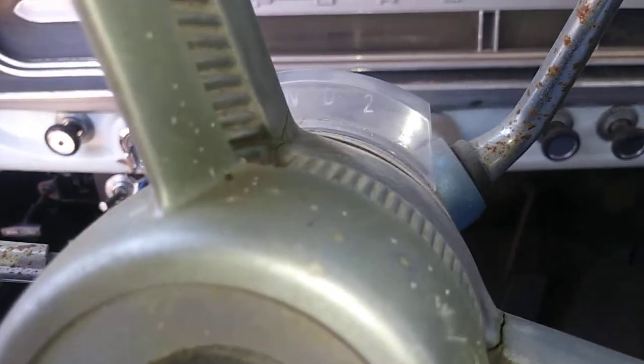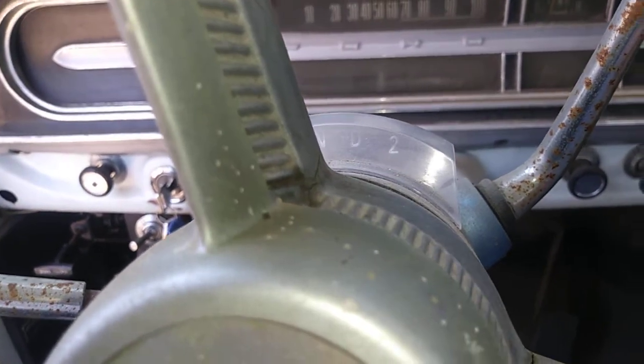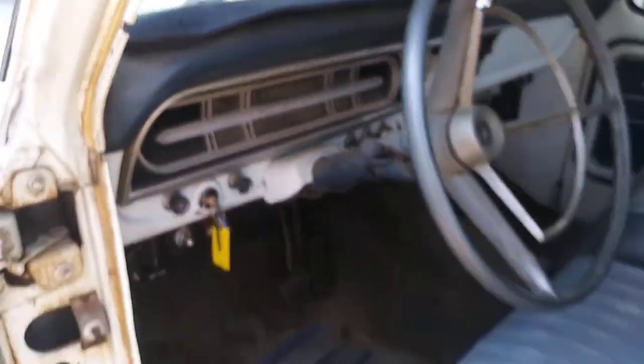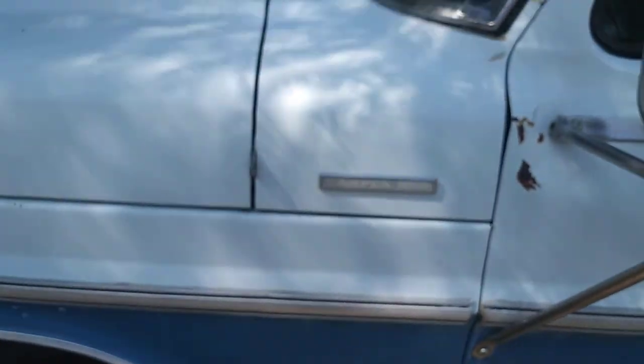We're back. So the shifter selector does show one, two, drive — so maybe we don't have third gear. We'll have to look into that. It's a Camper Special.